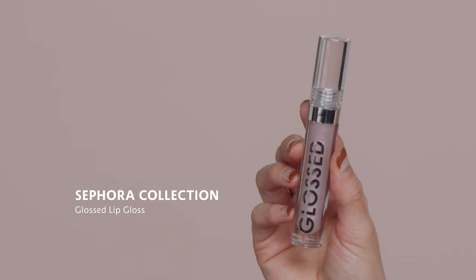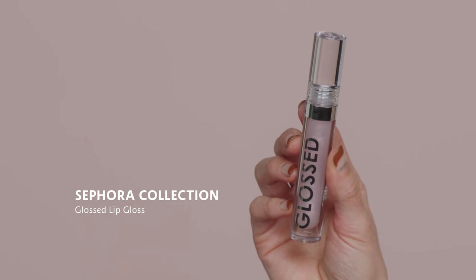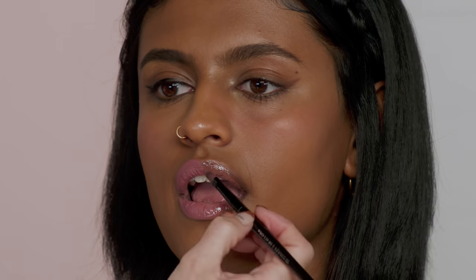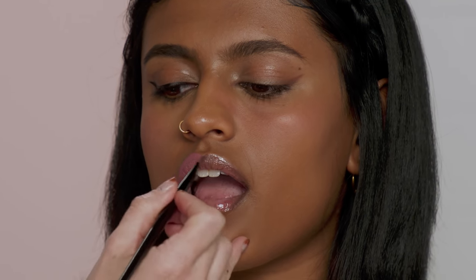Getting into the Gen Z side — they are all about super shiny gloss. This is the Sephora Collection Glossed Lip Gloss in Shade Number 7 Lover. It's super high shine. What I really like about this shade is it has pink flecks in it that add even more shine than just a gloss would. You can see on the millennial side we have a nice matte full coverage lip color, and on the Gen Z side it's more about this high-shine gloss.